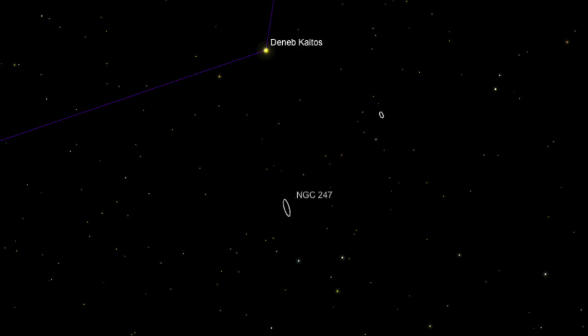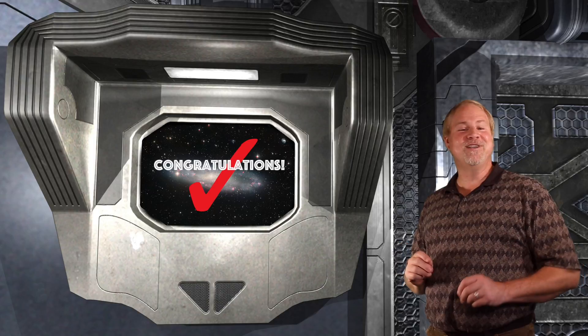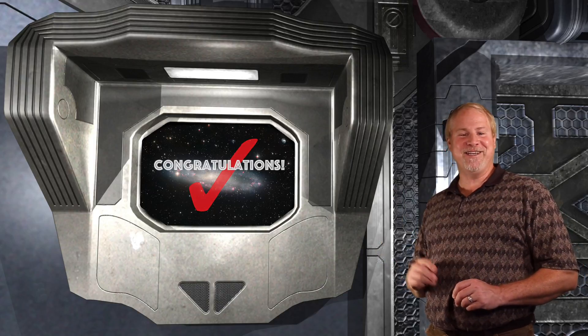Slightly past the galaxy lies 3 fifth-magnitude stars in a triangular layout. This group lies about 3 degrees to the lower right of Deneb Kaitos. So if you locate that group and draw an imaginary line between Deneb Kaitos and the triangle, you can move your scope to a position about two thirds of the way, and look for the silvery sliver of light that is NGC 247.